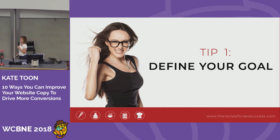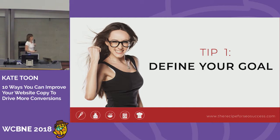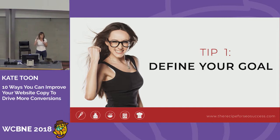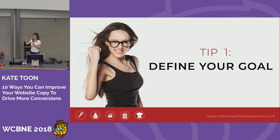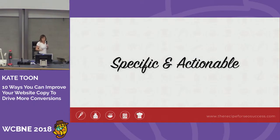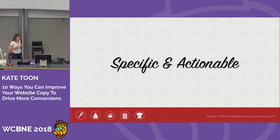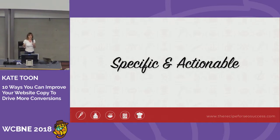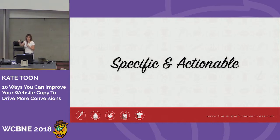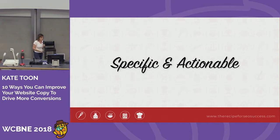The first tip is to really define your goal for everything you're doing. So often we'll say, it's a sales page, I want to sell my thing. But in that sales page there are heaps of different elements. What does each element on the page need to do? We need to be super clear on that. Our goals need to be specific and actionable — not 'I want to grow my email list,' but 'I want people to click this button, go through, and sign up for my email newsletter.'